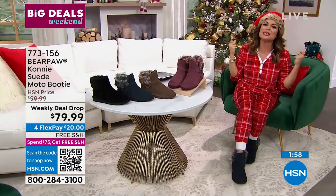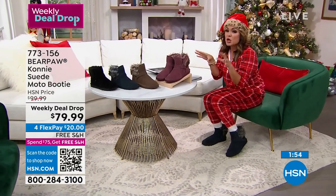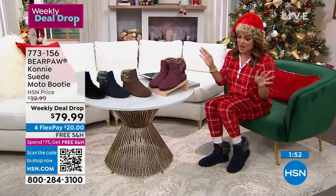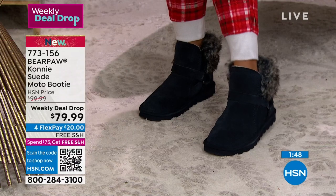This is a Bear Paw gift — we love Bear Paw in the wintertime, right? The coziest, comfiest booties. These are genuine suede. It's the cutest little style — like a moto boot. This is a weekly deal drop, so this deal goes away at the end of the week.